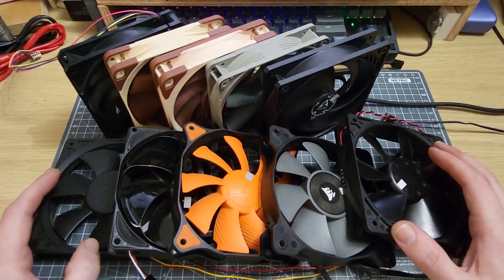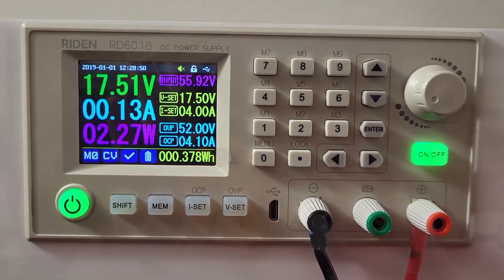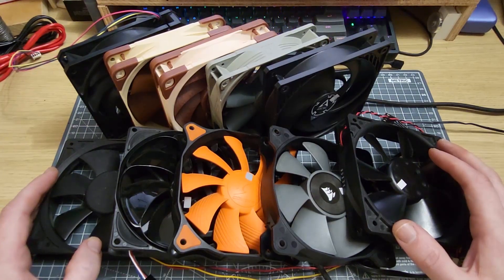The first test is an apples-to-apples comparison of each fan's maximum static pressure performance at 1600 RPM. I've chosen that speed because it represents a pretty good middle-of-the-road value between common fan speeds of anything from 1000 to 2000 RPM. I did have to overvolt some of these fans to get them to that value, but everything worked out really well, and I now have a good table of pressure performance that I can use as a frame of reference for future tests.